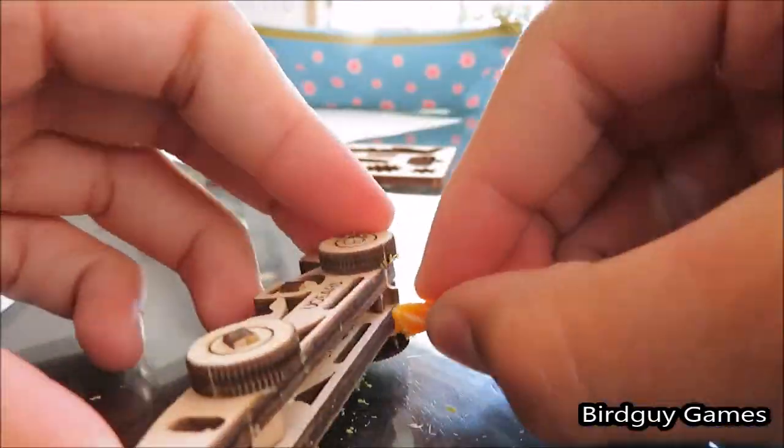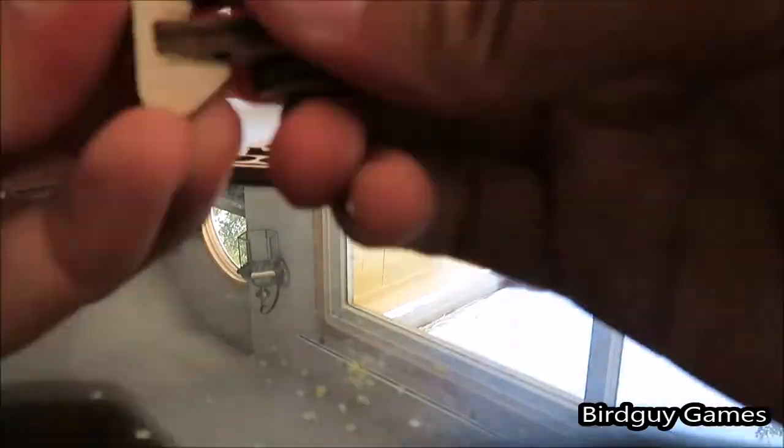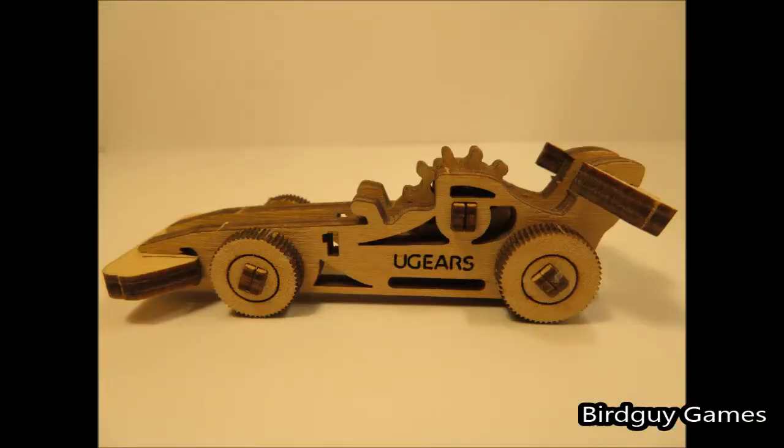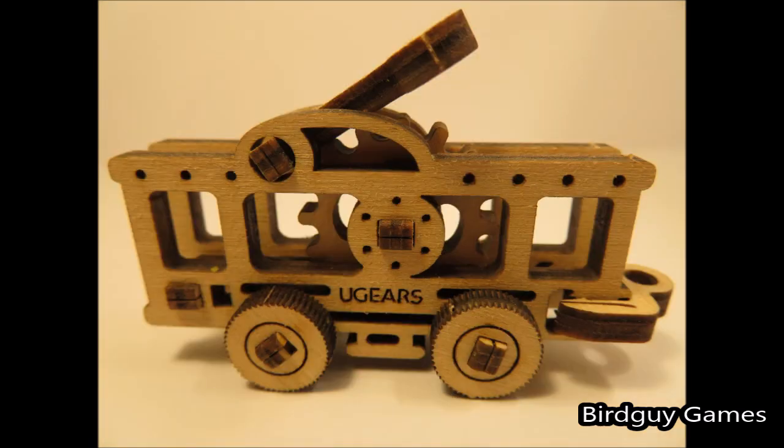I got two sets — each set had four of them in it. So I got a set of vehicles and a set of planes. I've built all the vehicles and one of the planes and haven't had time to build the other few planes yet. There you can see the race car, pretty cool race car. There's the trolley, and then a tractor and a truck, and then the airplane.